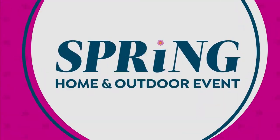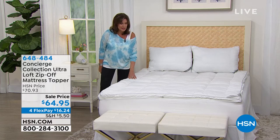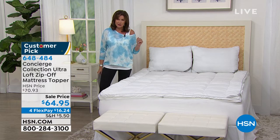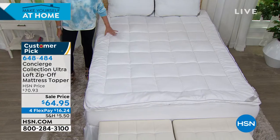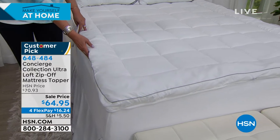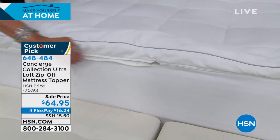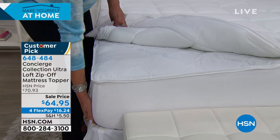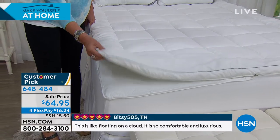We're continuing to get you ready for spring — it is our home and outdoor event. This is where we spend most of our time, and you want to get a great night's sleep. A mattress pad can make such a huge difference. In our entire concierge line, our number one bestsellers are from our Super Loft collection. But what this one has that I've never seen another mattress pad have is the ability to zip off the top. There's a zipper that runs all the way around, so whenever you want to wash it — and this is completely washable — all you do is zip it off. You don't have to keep lifting up the bed and trying to get something under the corner. This is $64.95 with four flex payments, and it's already a customer pick.